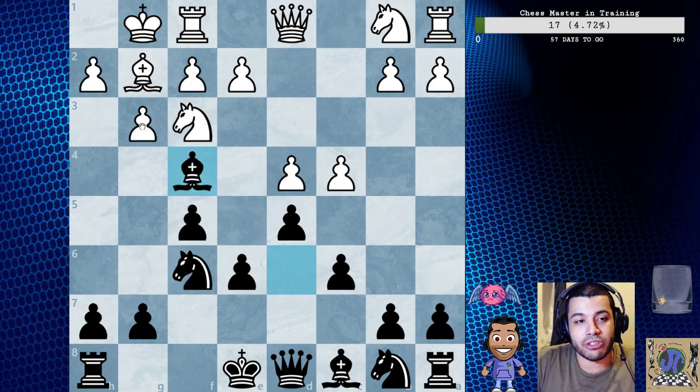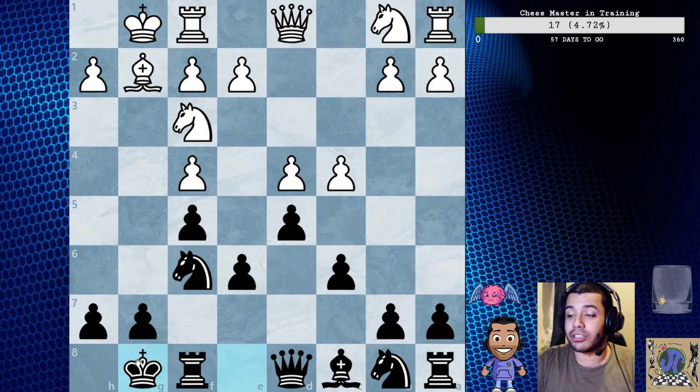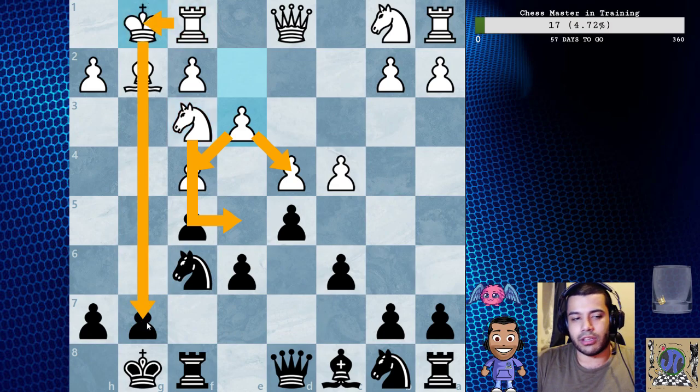After bishop captures here and then castles, the text notes that we have an important juncture. The main continuation is e3, which makes sense - solidifying this, maybe putting our knight in here and playing on the queen side. We do have the g-file open so it leaves some king side possibilities, but the pawn structure is kind of leading this way.